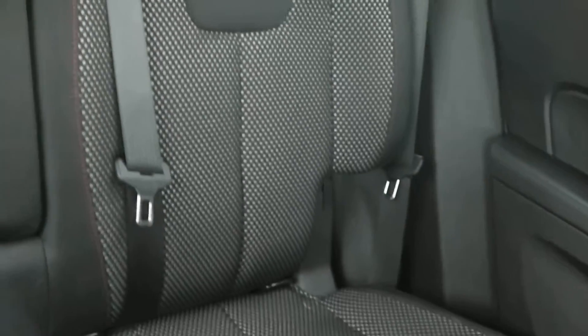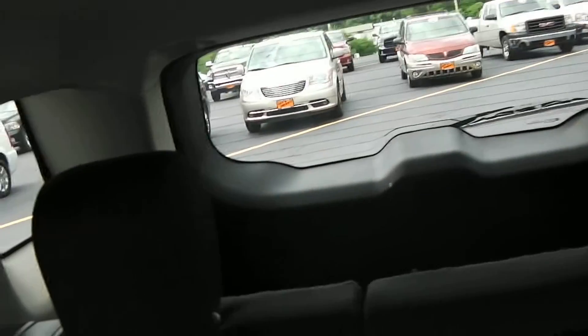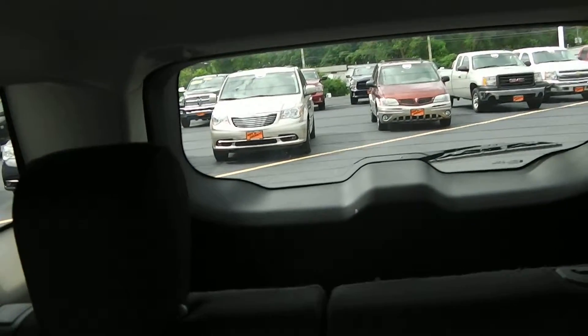Up top you have your dome lights and dimming controls. Taking a look at the back seat, the rear seats have the same fit and finish as the front seats — very nice design with the red stitching. The center console pulls down as well if you need it. There's also lots of cargo space in the back for any equipment or luggage you're going to take with you.